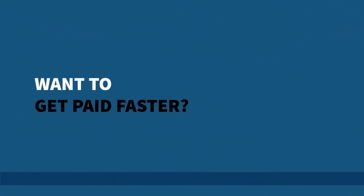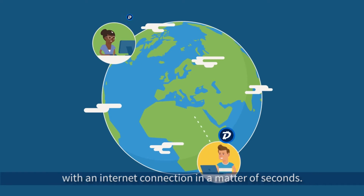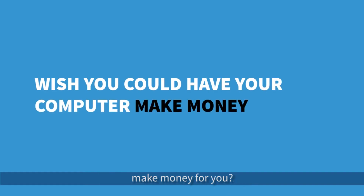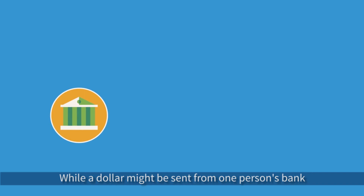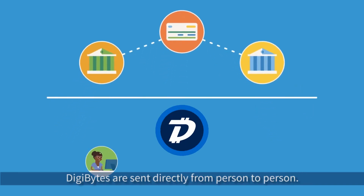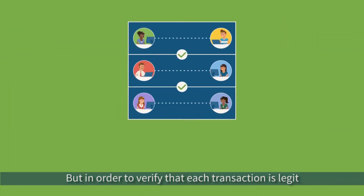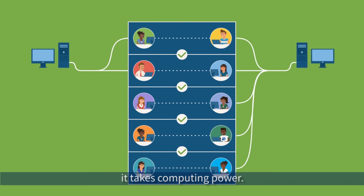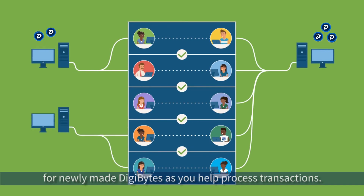Want to get paid faster? DigiBytes can be sent and received anywhere in the world with an internet connection in a matter of seconds. Wish you could have your computer make money for you? While a dollar might be sent from one person's bank to credit card processor to another person's bank, DigiBytes are sent directly from person to person. But in order to verify that each transaction is legit, it takes computing power. You can exchange the computing power you have for newly made DigiBytes as you help process transactions.